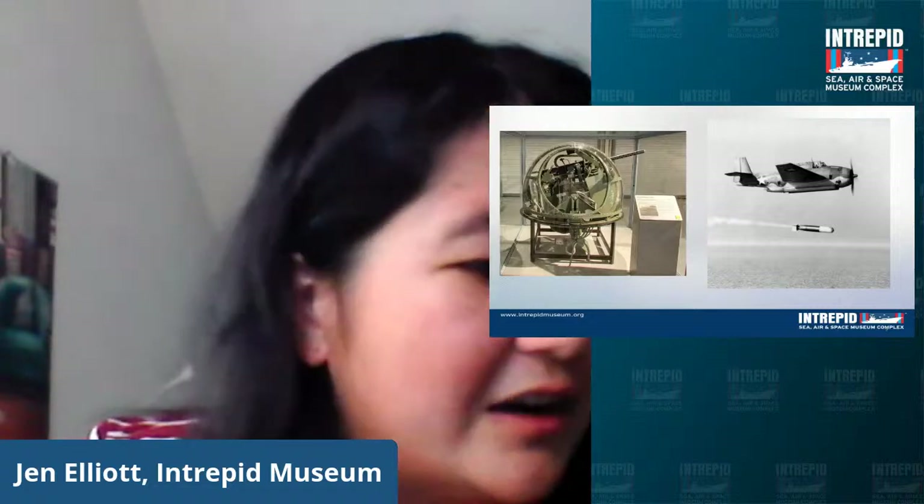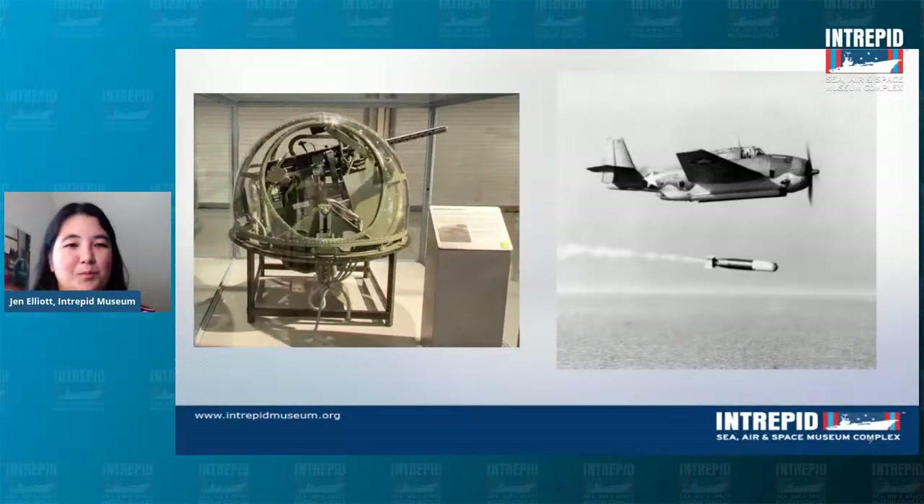You can see the close-up of the ball turret that we have at the ship, and then a lovely image from World War II of the Avenger dropping that torpedo. And that is a little bit about the Avenger — our first stop on this virtual tour.